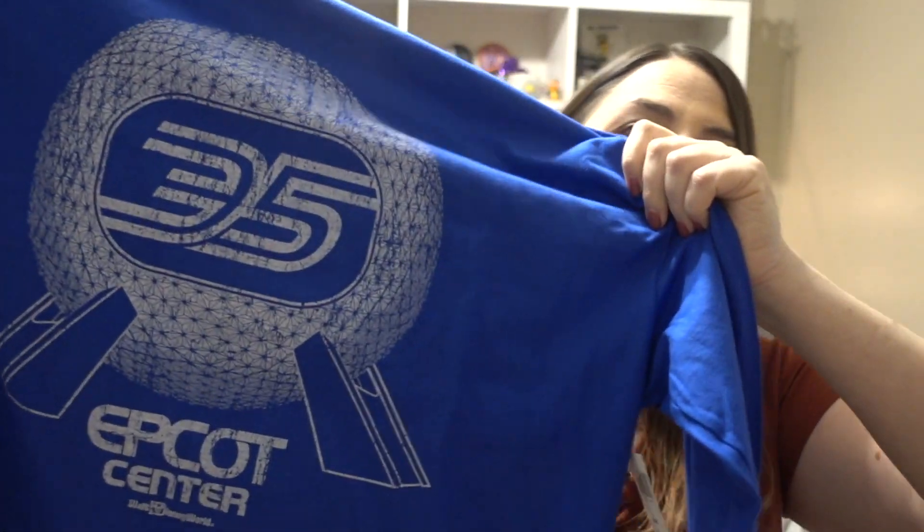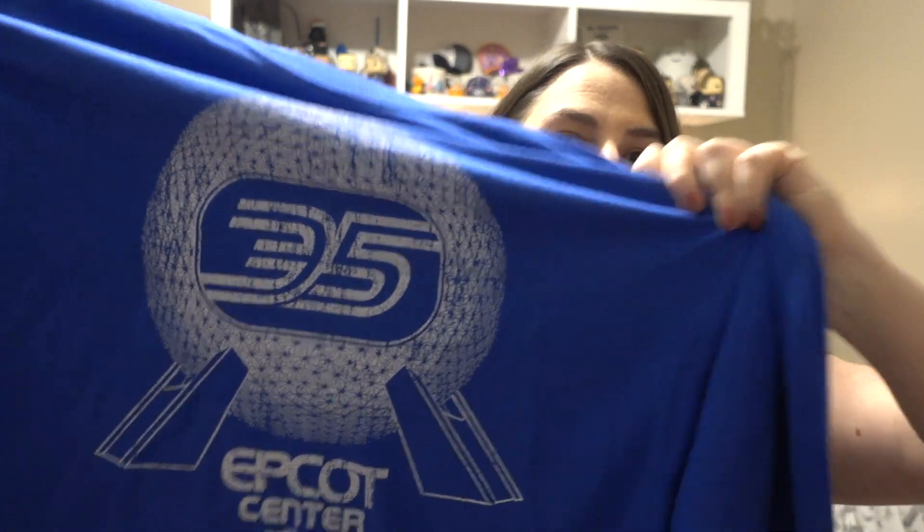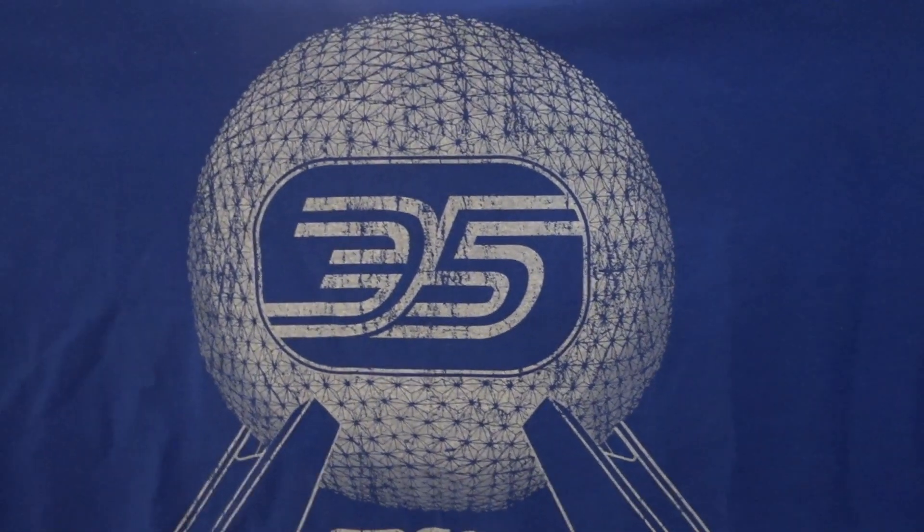I was also able to snag this shirt — they had a matching pin, but I did not get that — with Spaceship Earth 35th Epcot. Nothing on the sleeves on this one, just that. I do enjoy having a long sleeve shirt for a change. This one is going to be a little on the bigger side for me, but it's definitely going to be an around-the-house winter favorite.